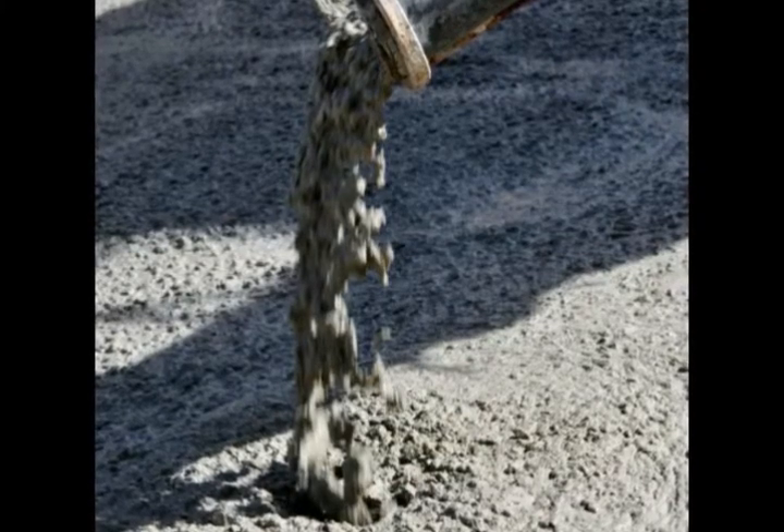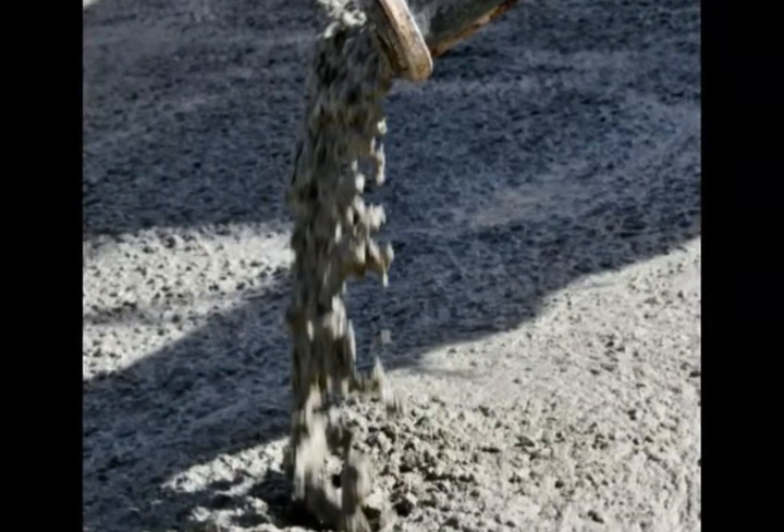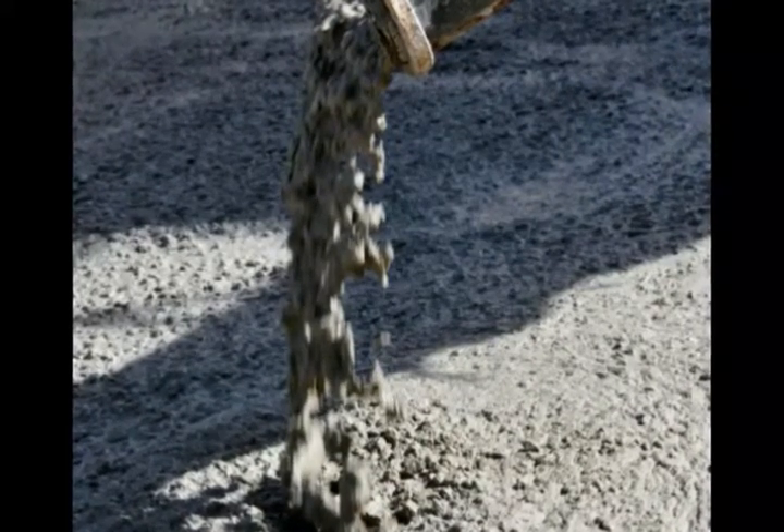Before calling a concrete company, be sure to have finishers on site and ready to pour, and don't forget to obtain any permits necessary in your area.